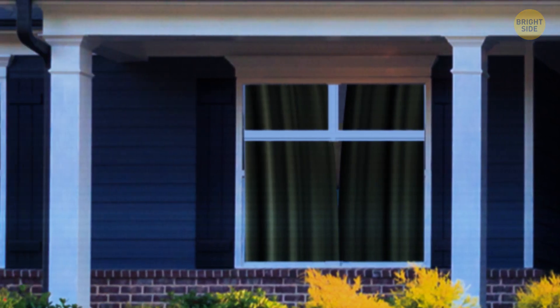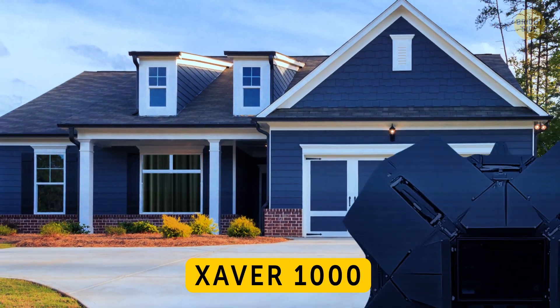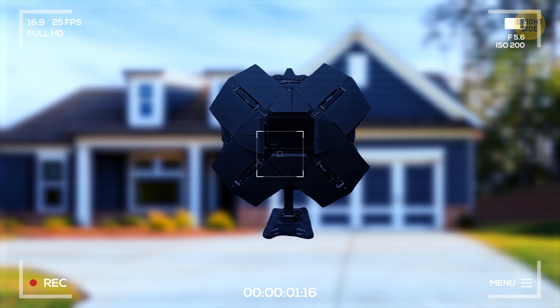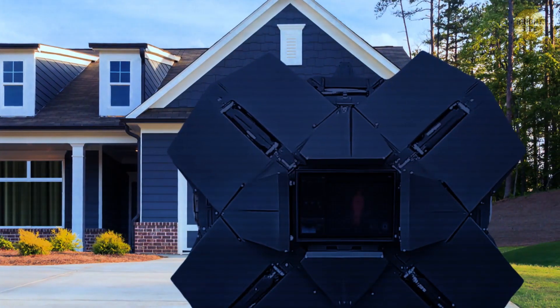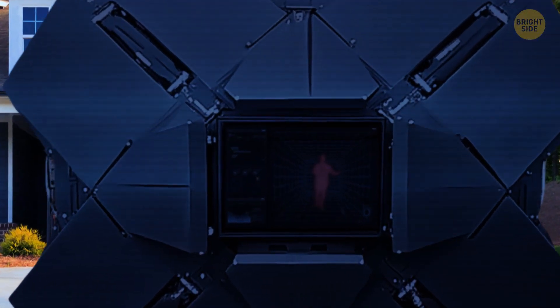Putting up curtains to give you some privacy at home has not been enough since the Xaver 1000 was invented. This gadget might look like a weird camera, but it is actually a next-generation radar explicitly designed to see through walls — just like a superhero. Its power is to visualize objects hiding behind obstacles and show you a 3D model of them with exceptional resolution on a touchscreen display.